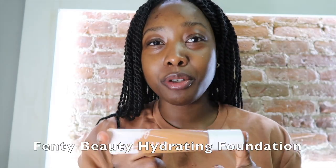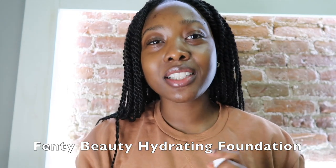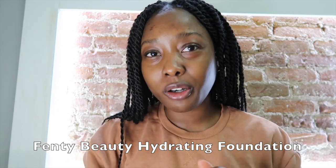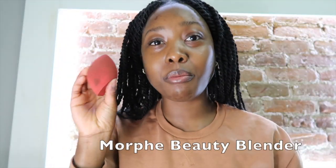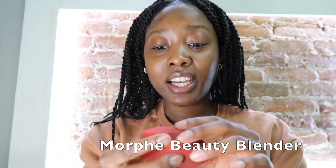For today I chose this Fenty Beauty foundation — the reason why is because it is the lightest foundation that I have, and I put on a very light layer, which is what I'm going to do today. I'm putting a little bit on the back of my hand, taking my Beauty Blender from Morphe — I really like it — and picking up the product. I'm mainly going to put this in the middle of my face, focusing on where I have some dark spots, and then just blend it out from there.